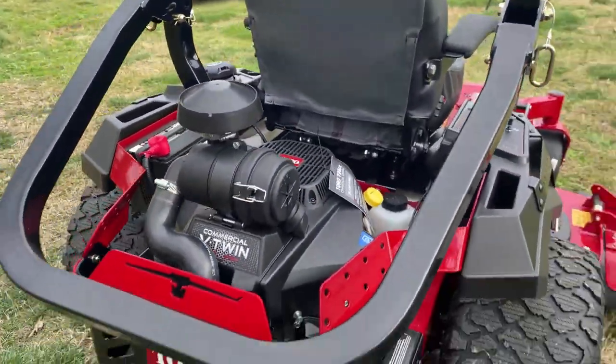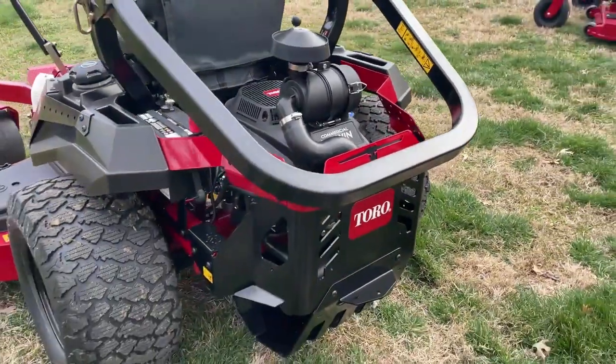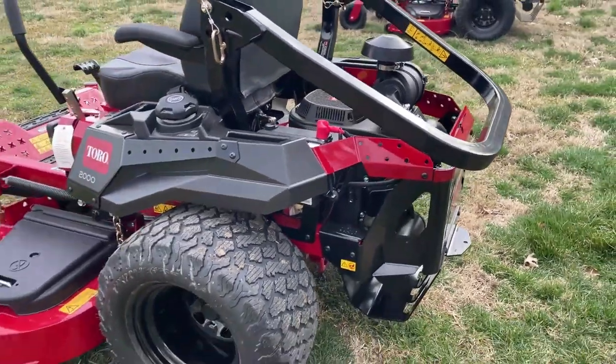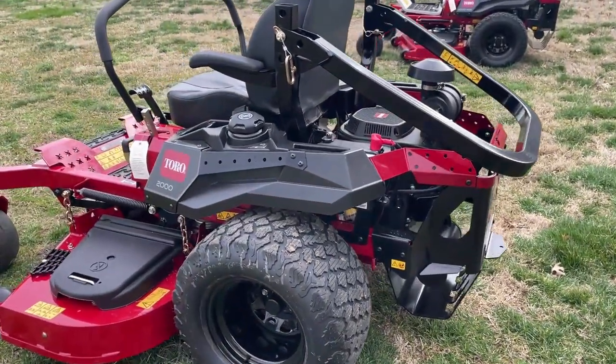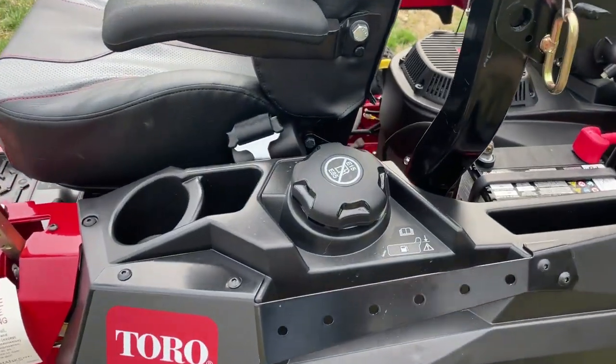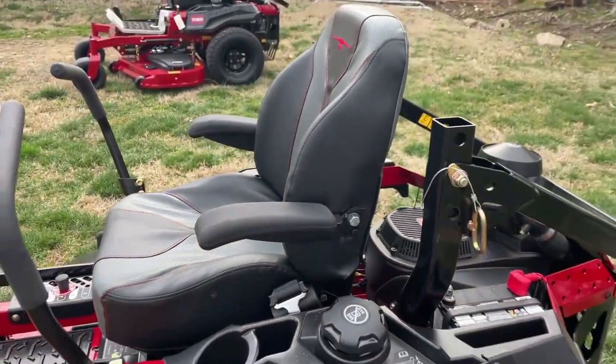It features a 24 and a half horsepower Toro V-twin engine with a heavy duty air cleaner on top. It's got the commercial grade Hydrogear ZT 3400 transmission. It's got a seven gallon fuel tank and a high back cushion seat with armrests and the logo embroidered in it.